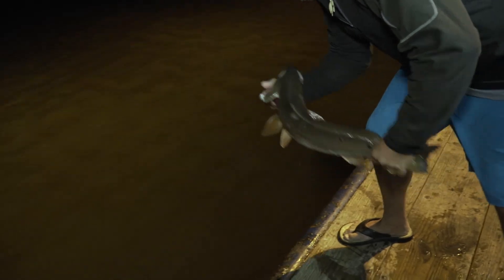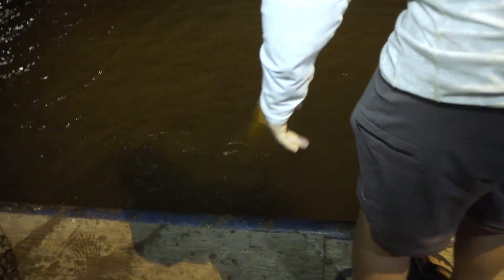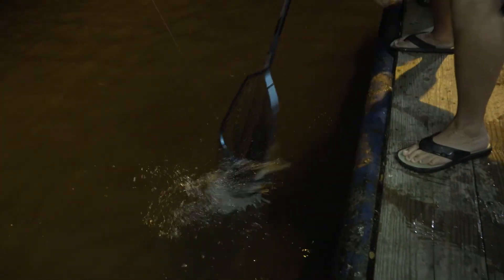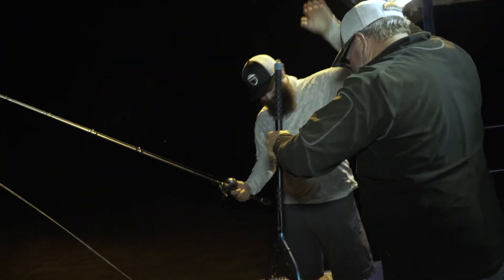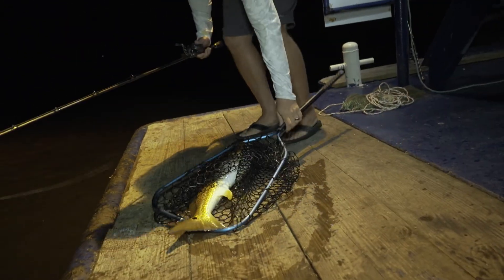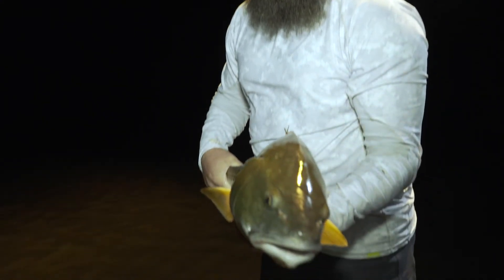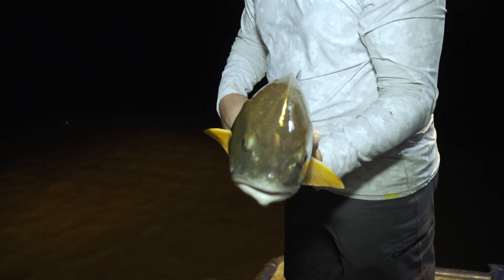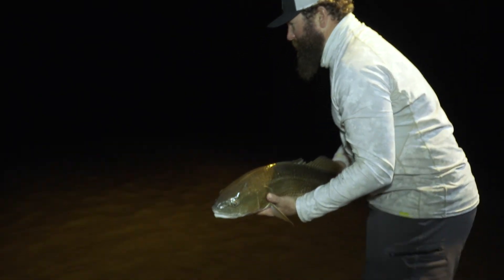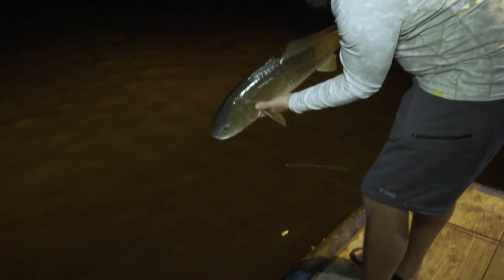That's a good fish — that one in the corner of the mouth too. That's a fatty — that one is fat! Starting to get a little jealous of Jim, but I cheated when he hooked his. I cast my side of it because they travel in packs — don't tell him. Later buddy!